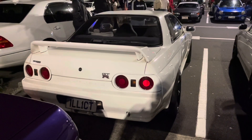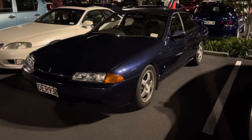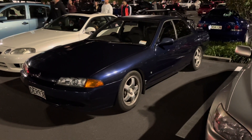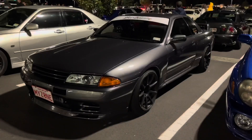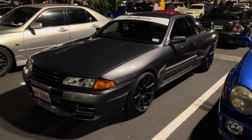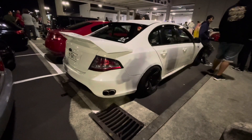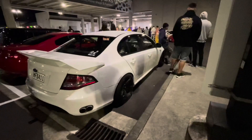I absolutely love R32 GDRs in white — my favorite color combo. Here we have a stock-as-a-rock blue GTST. You really don't see them this factory very often — love to see it. We've got this R32 GDR in gunmetal gray with dark wheels — awesome combo, very very tidy car. And here's something you don't see very often: a turbo Falcon with side-exit exhaust, 326 Power wing, and big stretch tires.